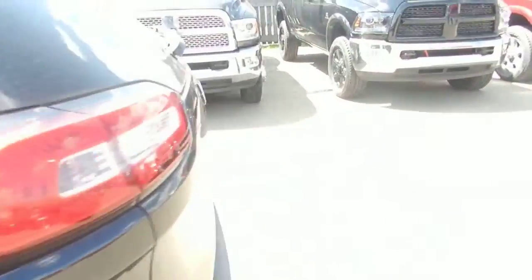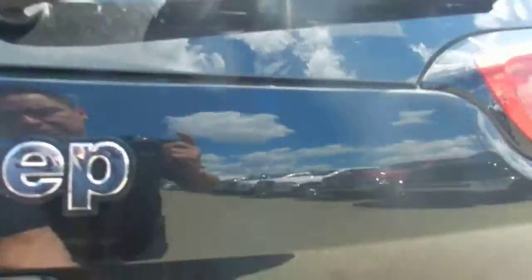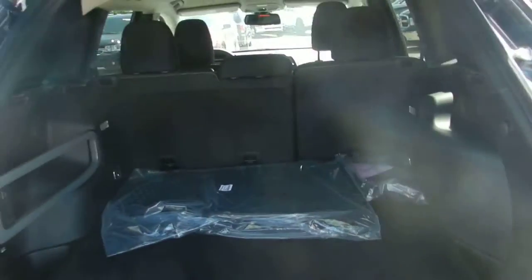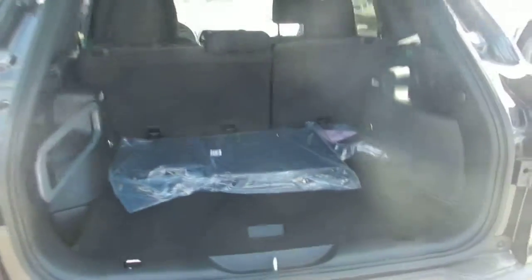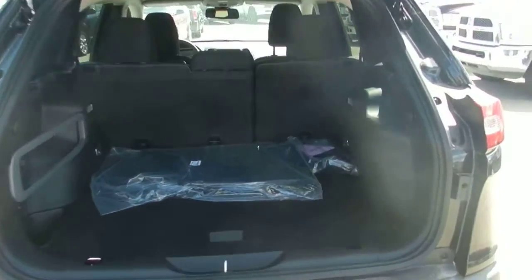Getting around to the back, this particular one has a backup camera as you can see right here. I'm going to get inside to show you some of the cargo space they have in the back — as you can see it's very spacious with quite a bit of cargo room.